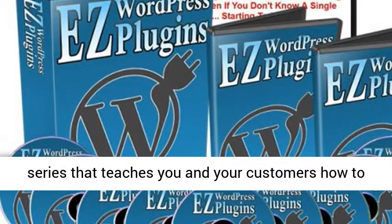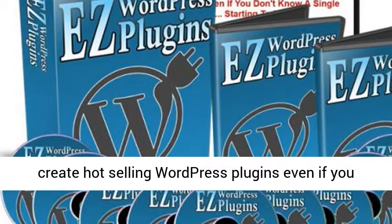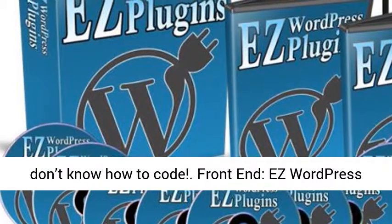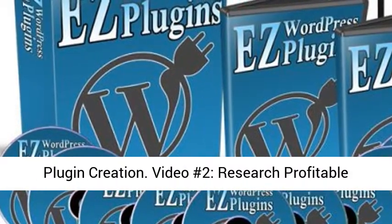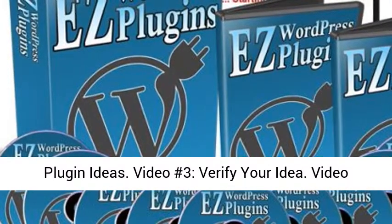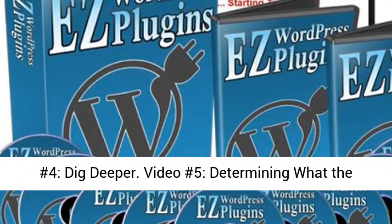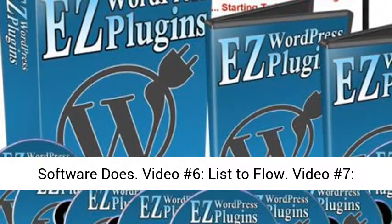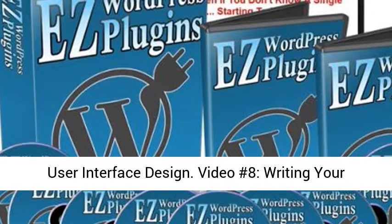The front-end course includes: Video 1 – Introduction to WordPress plugin creation; Video 2 – Research profitable plugin ideas; Video 3 – Verify your idea; Video 4 – Dig deeper; Video 5 – Determining what the software does; Video 6 – List to flow; Video 7 – User interface design; Video 8 – Writing your specifications; Video 9 – Finding programmers.